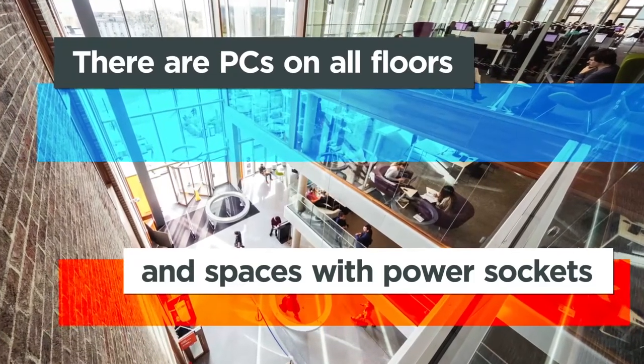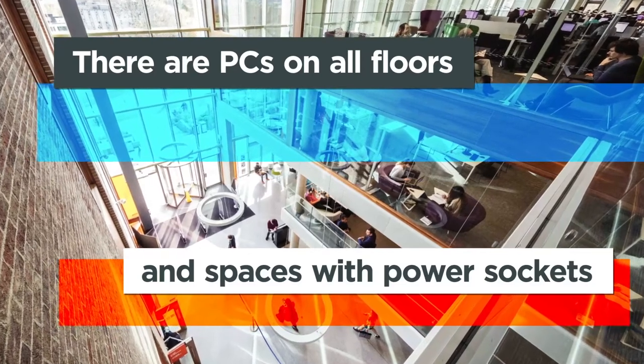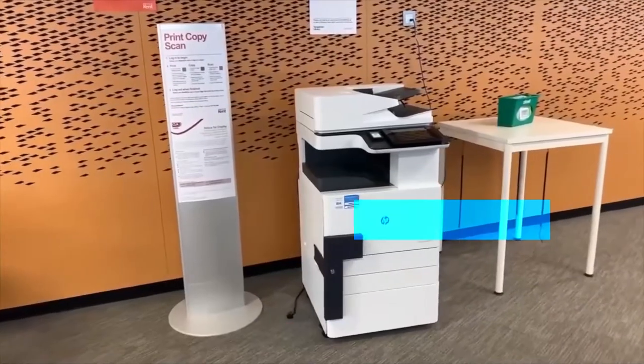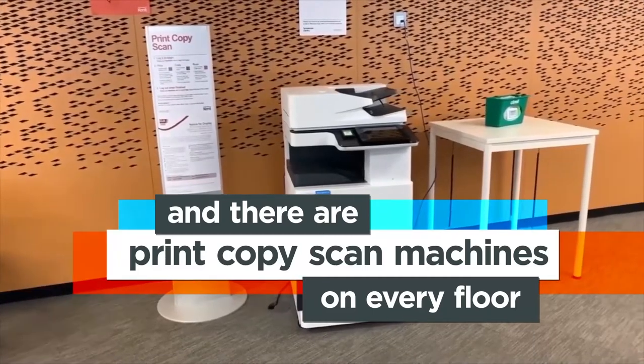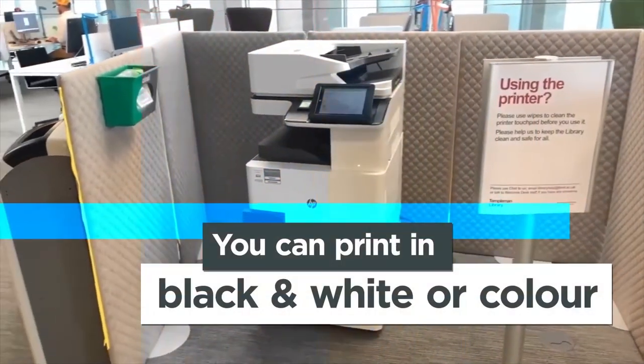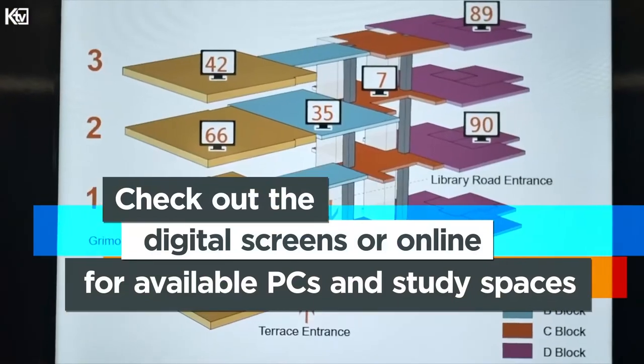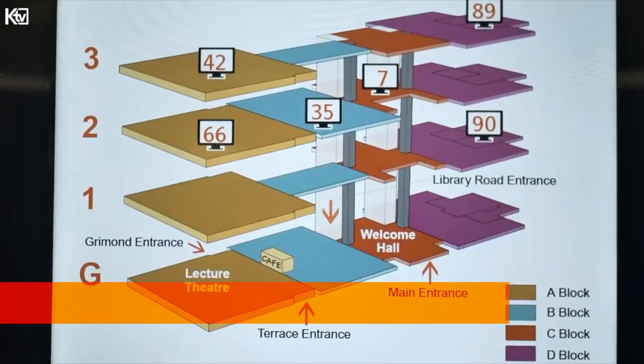You will find PCs on all floors and spaces with power sockets, and there are print, copy, and scan machines on every floor too. You can print in black and white or in colour. Check out the digital screens or online for available PCs and study spaces.